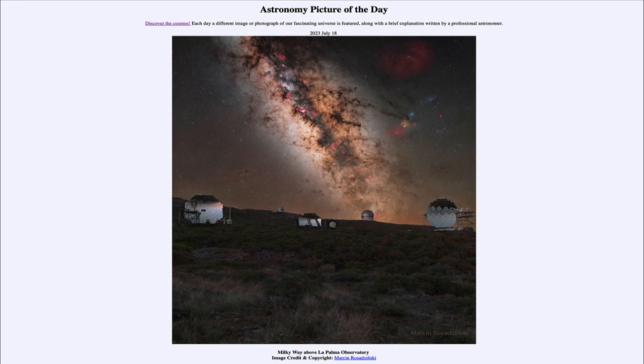So what do we see here? In the foreground we see a number of telescopes on Earth. This is at the La Palma Observatory, which is in the Canary Islands in Spain. Let's label these telescopes as well as some objects in the sky and see what's here.